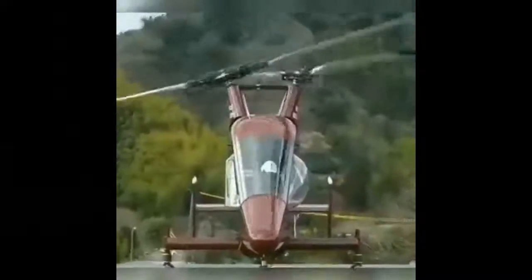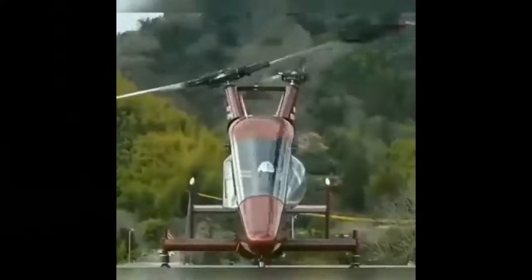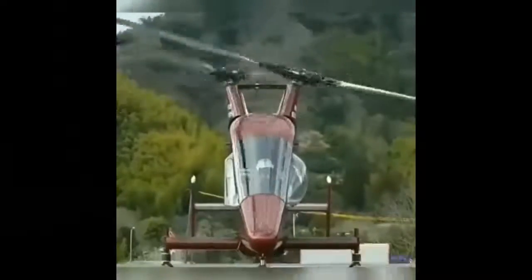A weird sight to see is this sort of helicopter demo, which has a dual rotor system that looks like the rotors are about to make contact, which kind of makes you anxious.